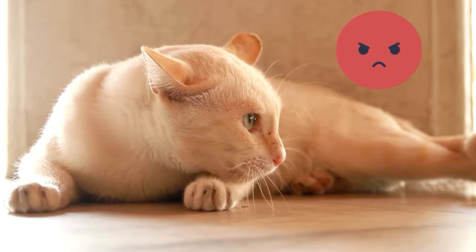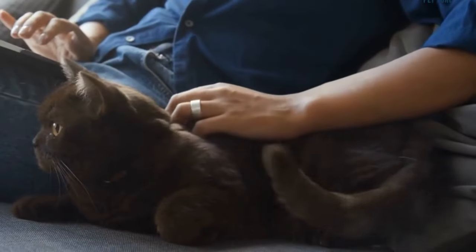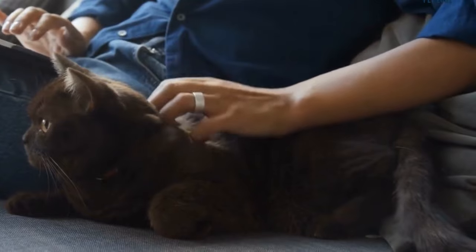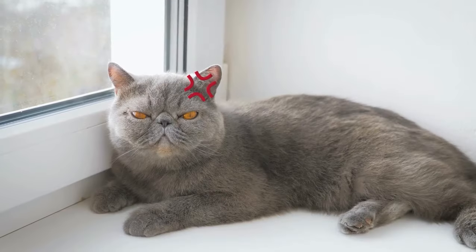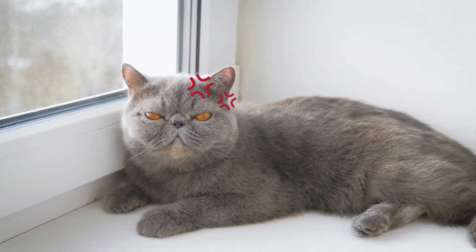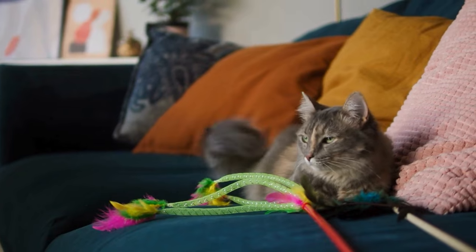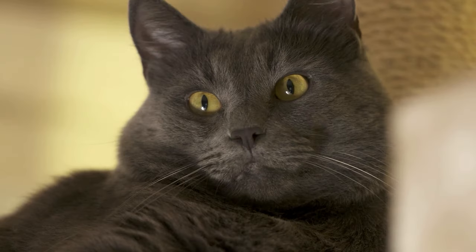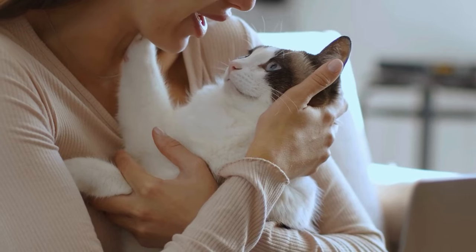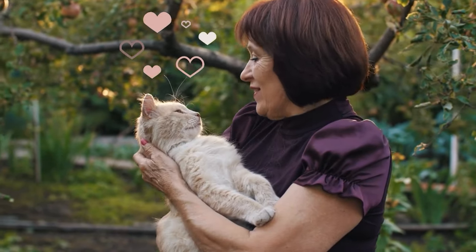6. Tail Thumping. Tail thumps are a clear sign of agitation, annoyance, or even frustration. This rhythmic thumping is a notch above the wagging or swishing — it's more intense and often signals a higher level of irritation. Your cat might be encountering something genuinely bothering them, whether it's an unwelcome visitor, an inaccessible space, or a change in their environment they're not thrilled about. This behavior serves as a warning sign that your cat needs some space or a resolution to the issue causing their distress. Pay attention to their surroundings to help alleviate whatever might be causing this tail-driven percussion.